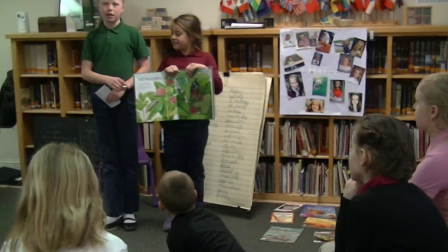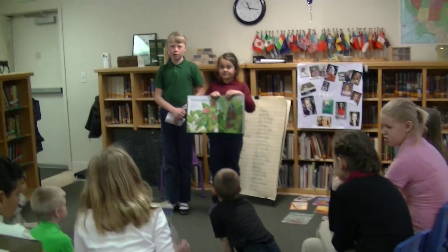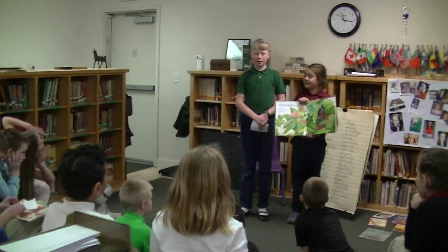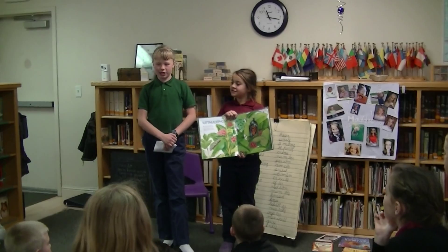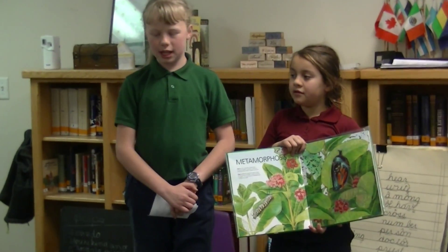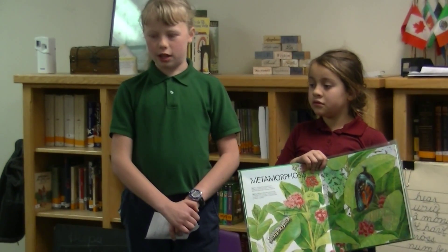So the first thing I've learned about is butterflies. Butterflies first are an egg, and then they turn into a caterpillar. And after they are a caterpillar, they shed many times, and they eat lots of food.